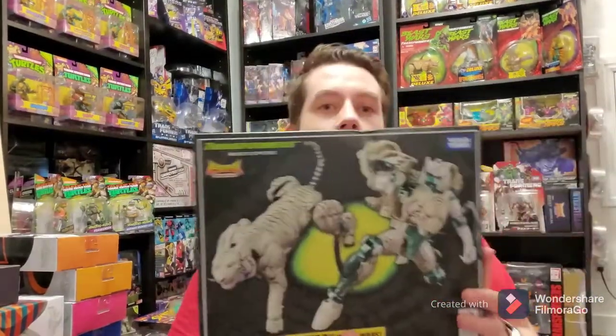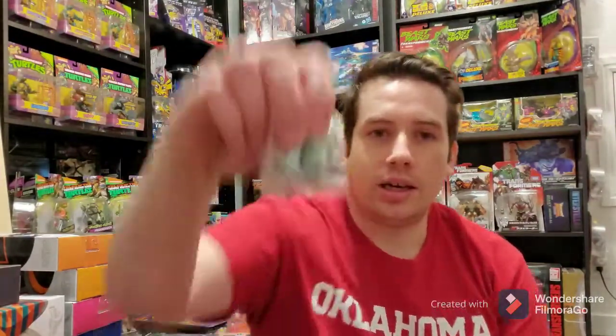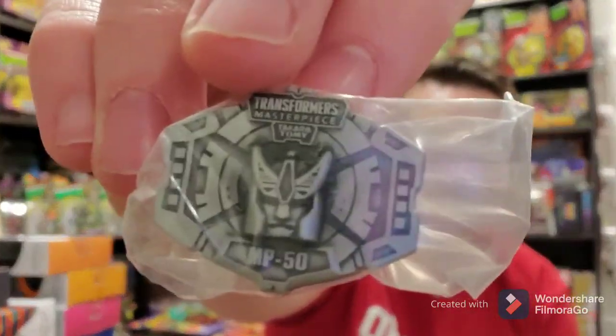Then Masterpiece Tigatron. Masterpieces are so nice, and I have all the Beast Wars ones so far. Tigatron's my favorite Maximal, so it was cool to get that. I also got a couple of the Masterpiece pins — if you pre-order them, they'll come with a pin. This one's for Blackarachnia, and this other one is for Tigatron. I'm missing a few of the pins, but they're kind of hard to come by if you don't get them right away.